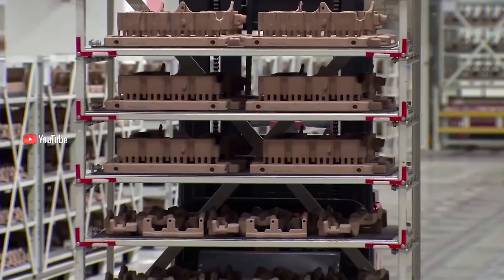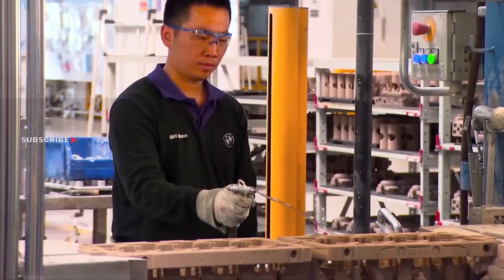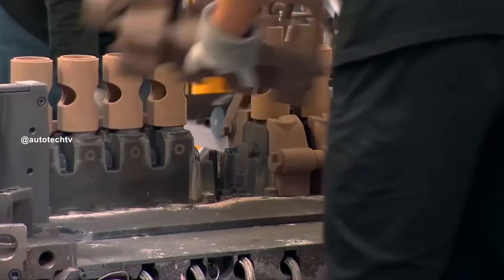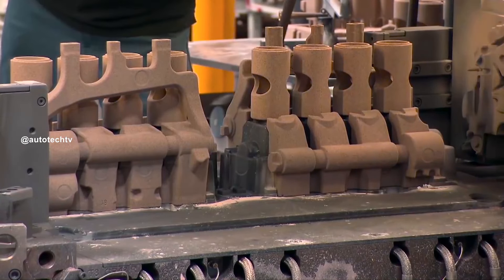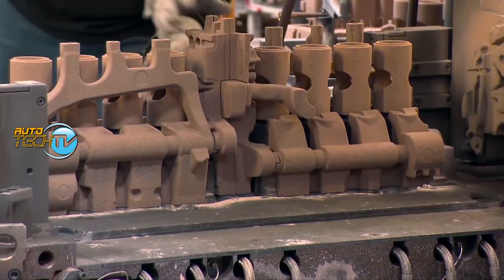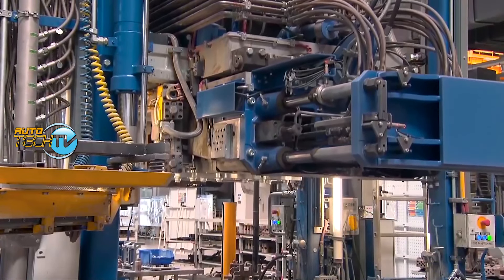Another interesting thing we see here are the molds. These molds actually make up what will later be left empty in the engine. They are made of a special sand used for casting, and they occupy the places that cannot be filled by aluminum when it is injected.